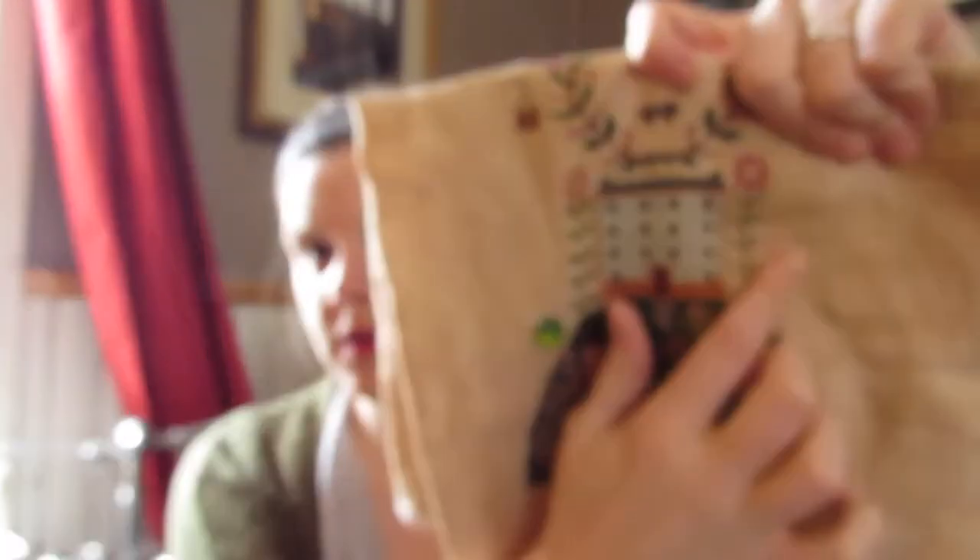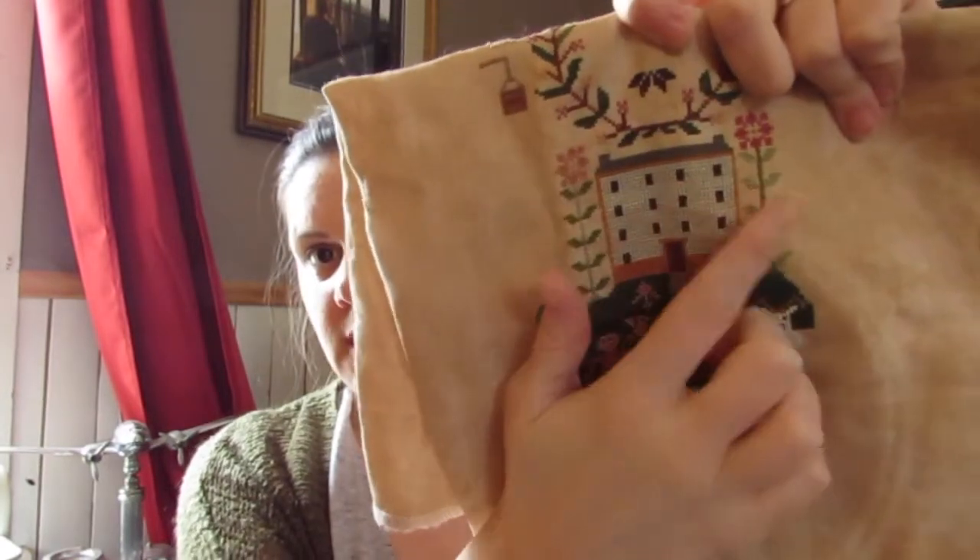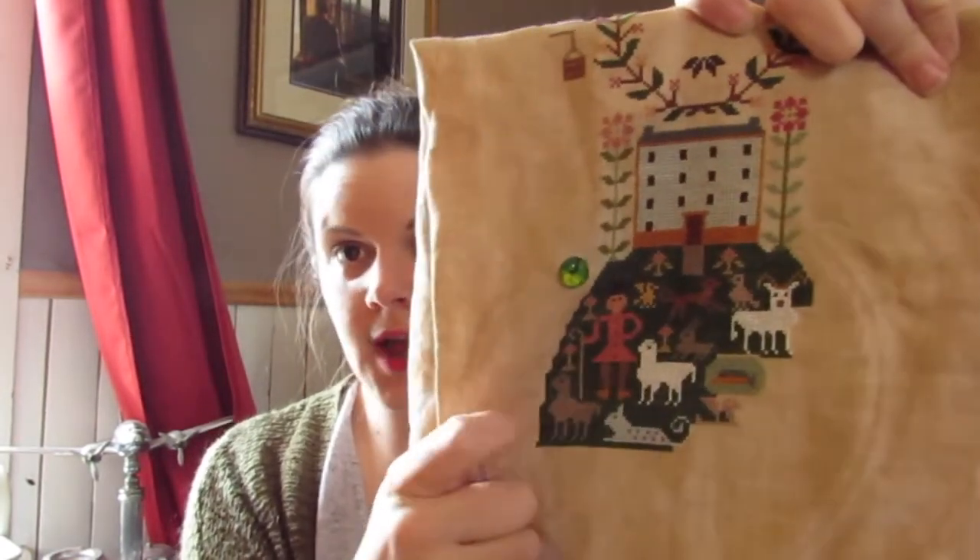The next one is stitch on a project with a flower — 200 stitches. I've already completed this one. There are flowers here and here, so I did 200 stitches in the grass.